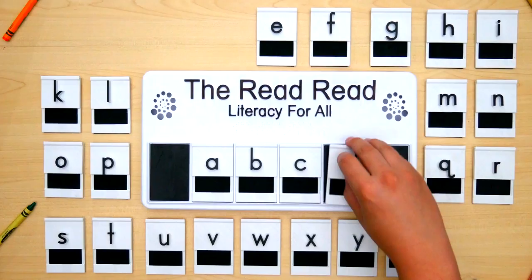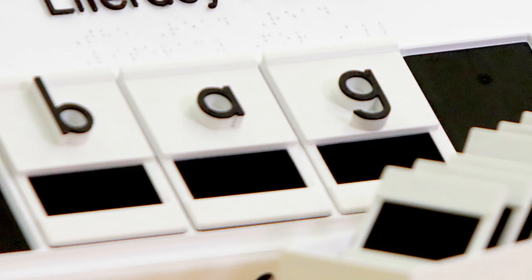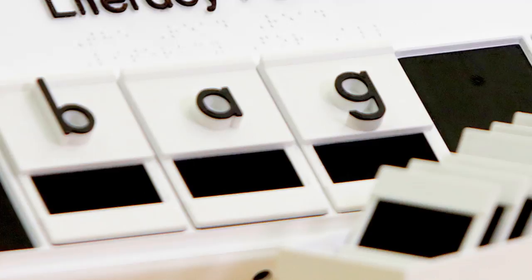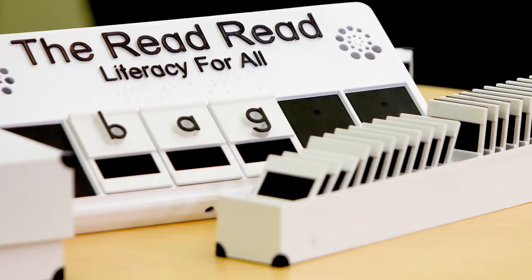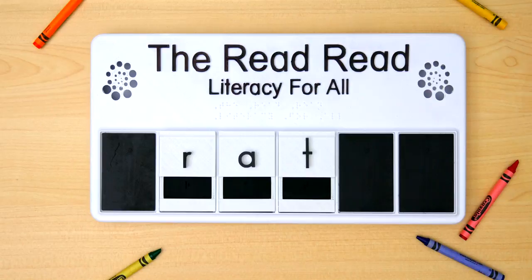The letter identification is huge. The size of the letters and the high contrast are good for students with low vision. When they press their fingers to the tile, they hear the sound of the letter. They learn how to decode a word, which is very, very important.